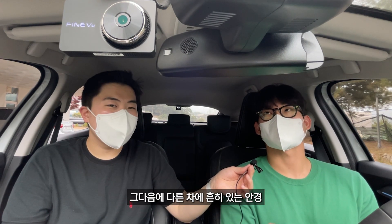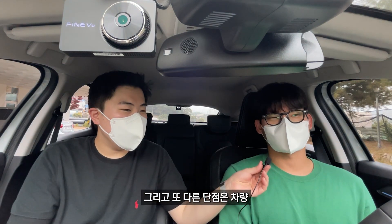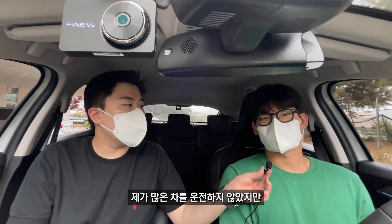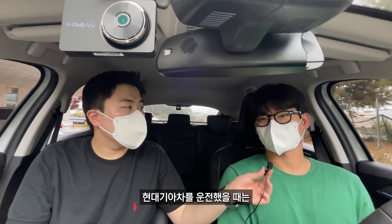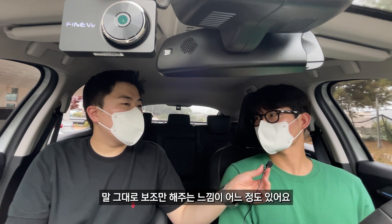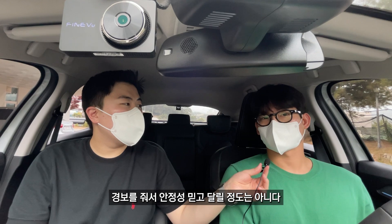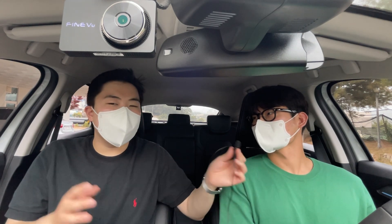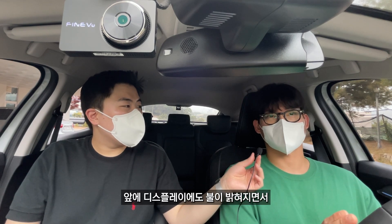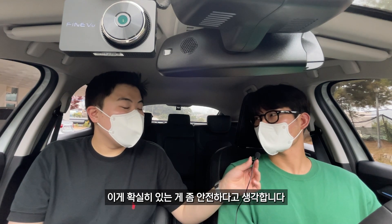다른 차에 흔히 있는 안경 보관함도 없는 게 원가 절감이 느껴지고요. 또 다른 단점은 차선 유지 보조 장치입니다. 현대기아 차는 비교적 중앙을 잘 맞춰 달려주는데 XM3는 말 그대로 보조만 해주는 느낌이어서, 한쪽으로 몰렸을 때 맞춰주면서 경보를 줘서 안정성 믿고 손 떼고 달릴 정도는 아닙니다. 핸들이 탁탁 쳐주면서 앞 디스플레이에도 불이 밝혀지며 경보를 줍니다.